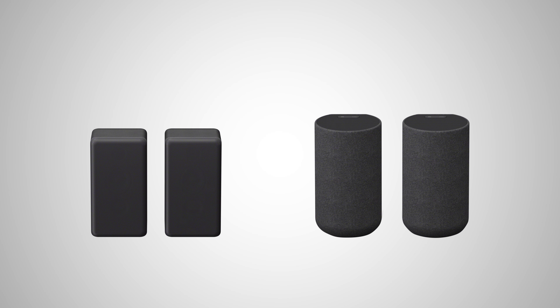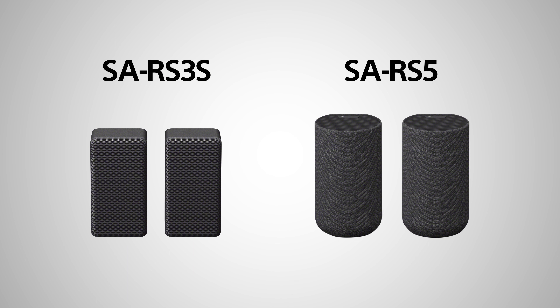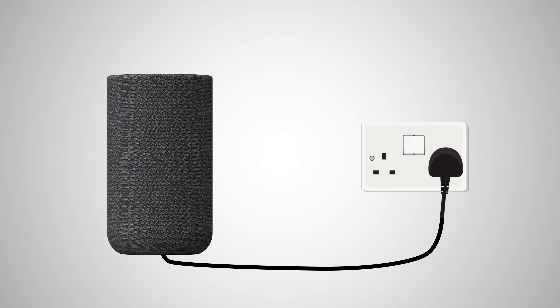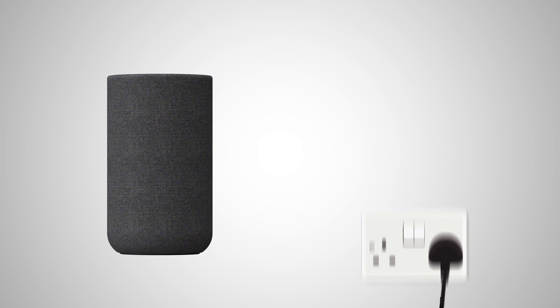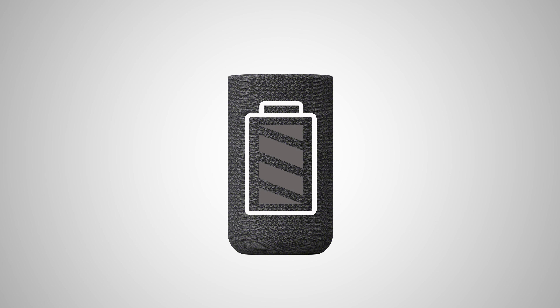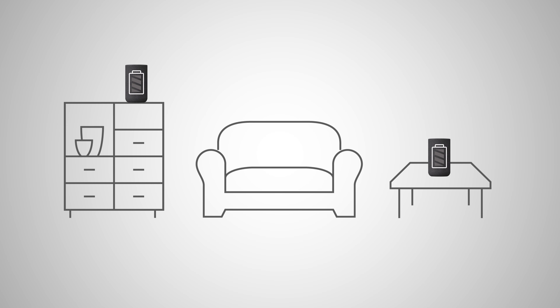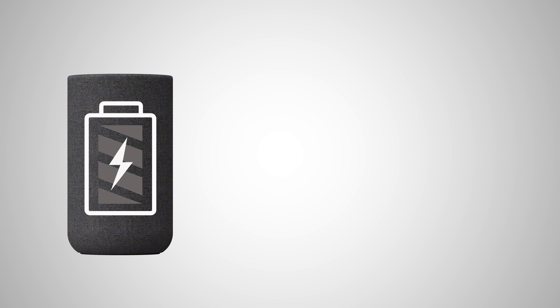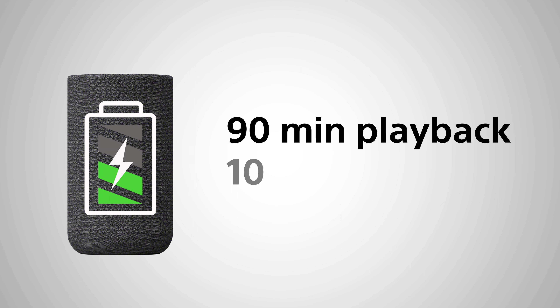There is a choice of two optional wireless rear speakers, the SA-RS3S and the SA-RS5. Both will enhance the immersion, but the SA-RS5 includes up-firing speakers, adding an additional two height channels to the surround sound setup. The SA-RS5 can be plugged directly into the wall, but it also includes a built-in battery so it can be easily placed around the room, regardless of whether or not there's a power socket nearby. At full charge, it provides 10 hours playback, while the quick charge feature can provide 90 minutes playback in just 10 minutes charge.